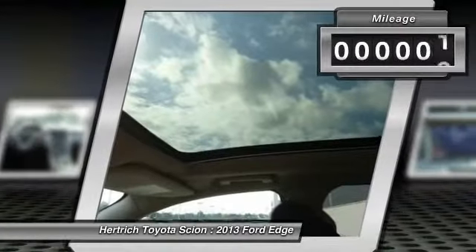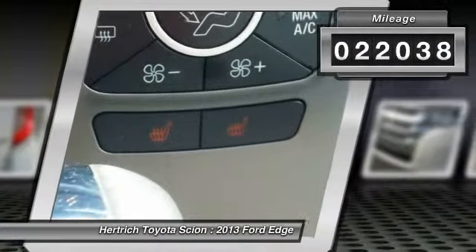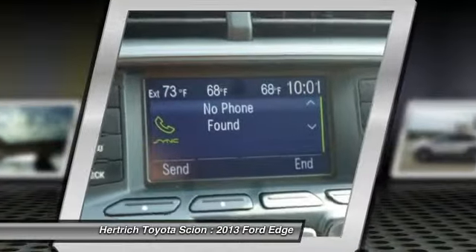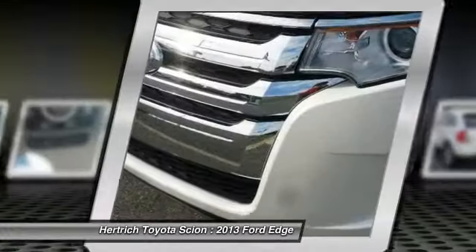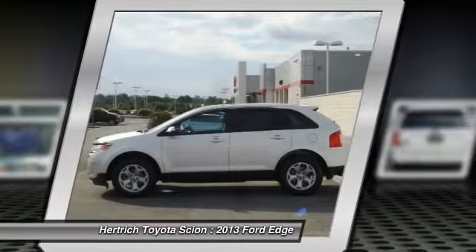There are many vehicles on the market, but if you are looking for a vehicle that will perform as good as it looks, then this Edge SEL is the one. Beautiful color combination with white suede exterior over charcoal black interior, making this the one to own.